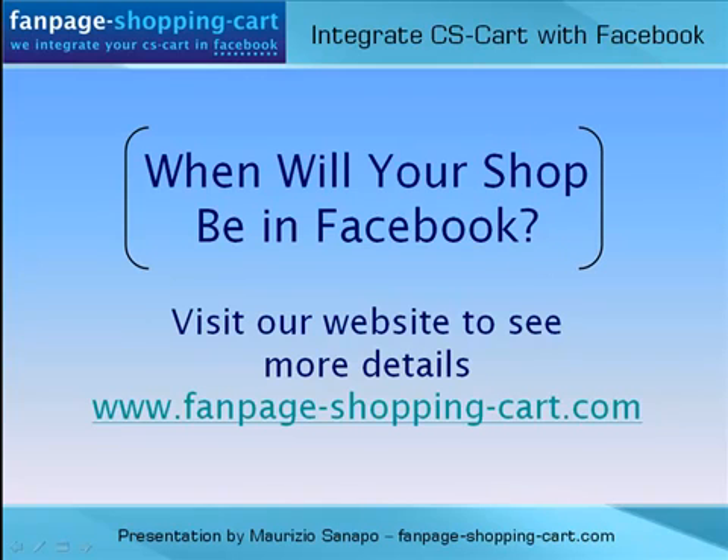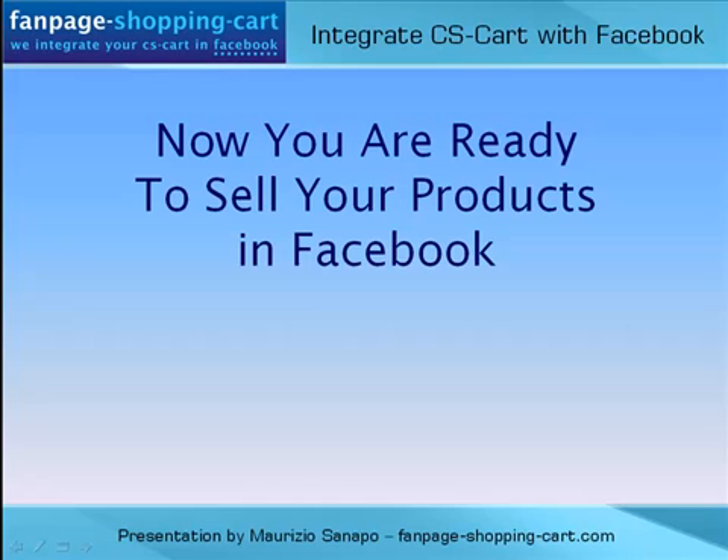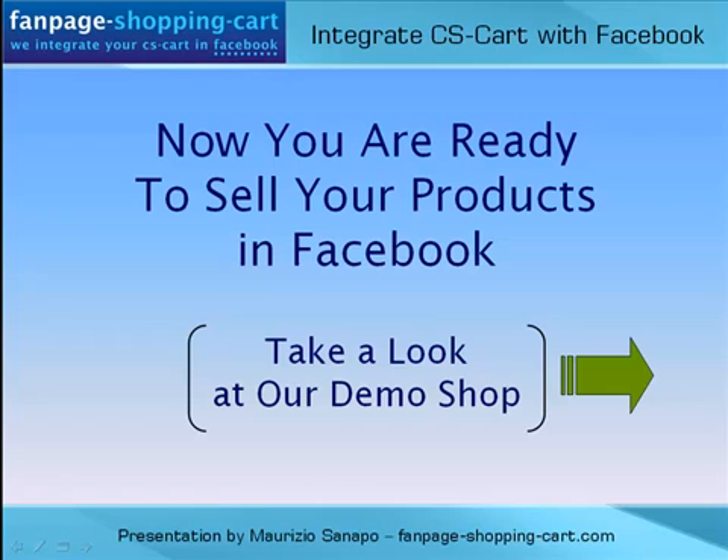When will your shop be in Facebook? Now you are ready to sell your products in Facebook. Take a look at our demo shop.